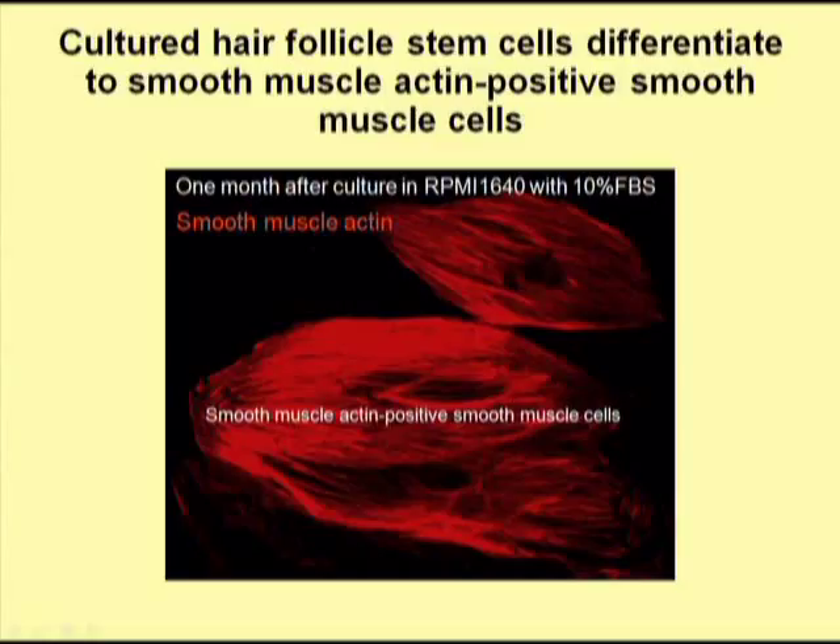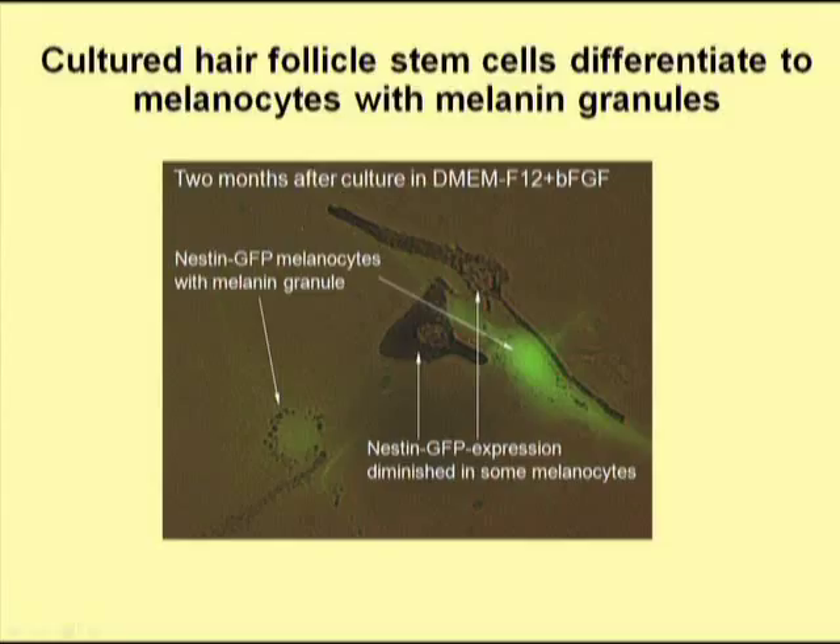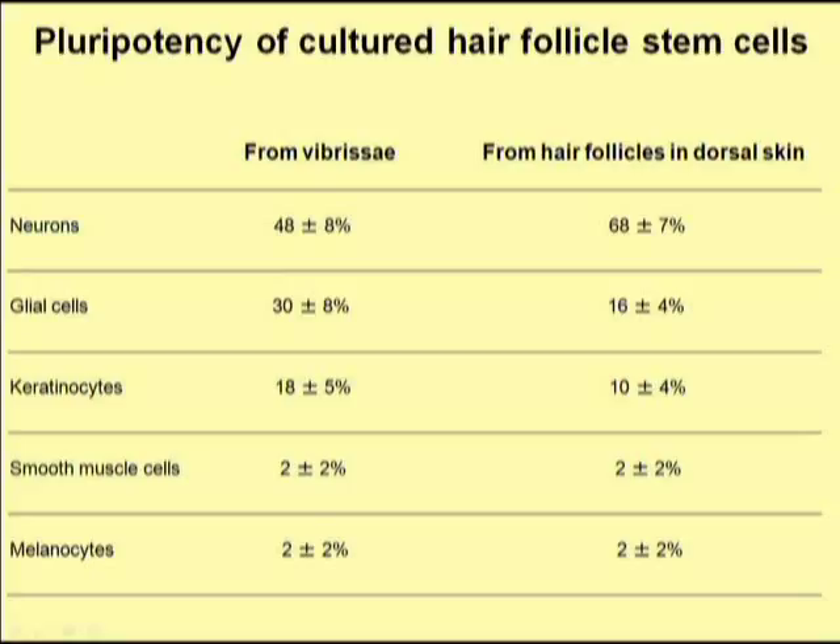Smooth muscle cells were also formed by the hair follicle stem cells in culture, since they expressed smooth muscle actin, a marker of smooth muscles. Melanocytes, the cells that form the pigment of the hair, were also formed from the hair follicle stem cells in culture, and we could see that these melanocytes formed pigment granules containing melanin. When we looked at the percentage of cells formed, neurons were most frequently formed, followed by glial cells and keratinocytes. Occasionally smooth muscle cells and melanocytes were also formed.